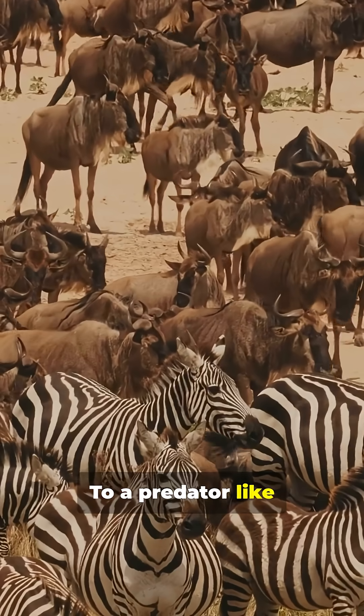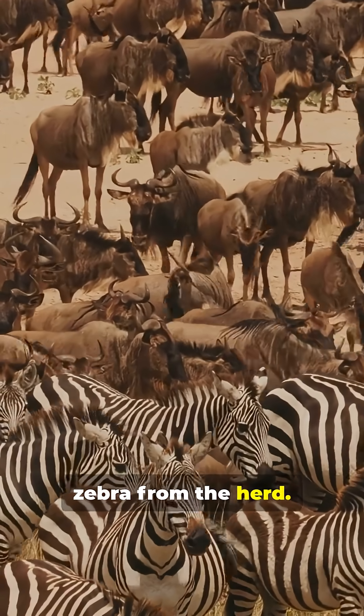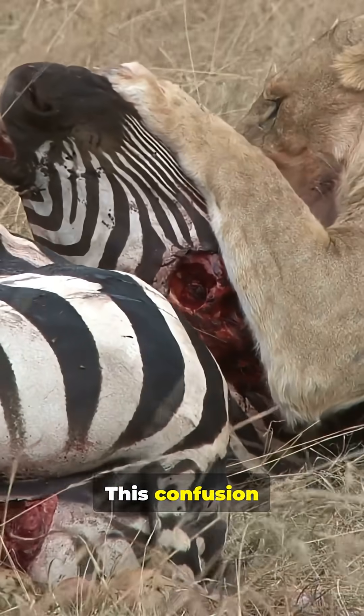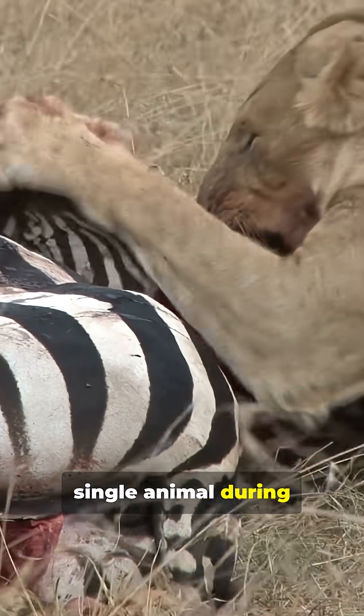To a predator like a lion, it becomes difficult to pick out an individual zebra from the herd. This confusion makes it harder for lions to target a single animal during a chase.